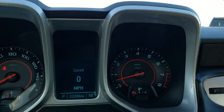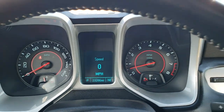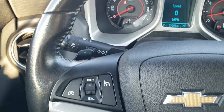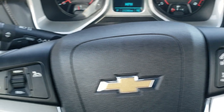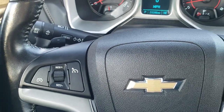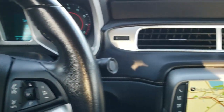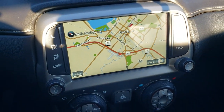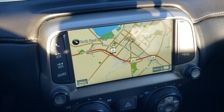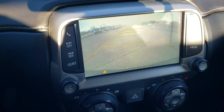As we hop inside the car, you can see that this one only has 23,286 miles. The instrument cluster is very nice and clean. It comes with a leather wrapped steering wheel, Bluetooth and audio controls, cruise controls, and shift paddles on the steering wheel. This one has the Chevy MyLink system with factory navigation, as well as AM, FM, and SiriusXM radio capabilities, and it does have a backup camera.